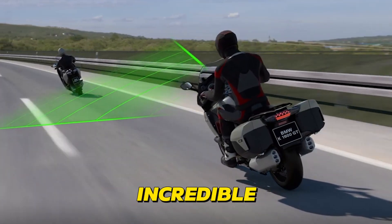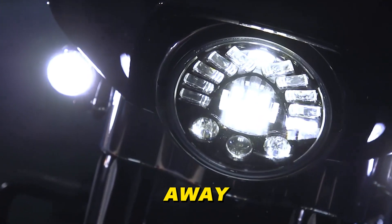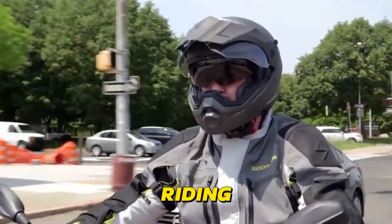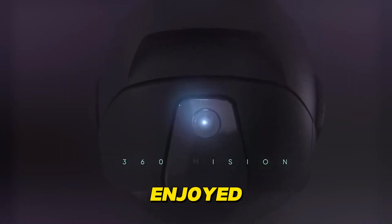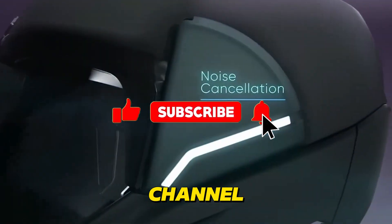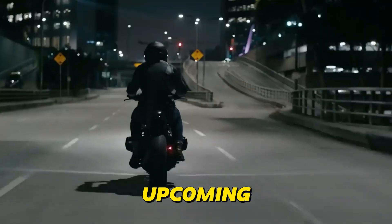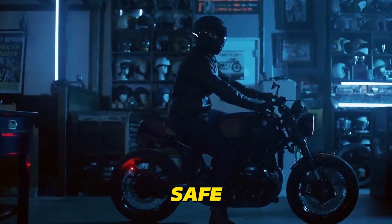Those were 20 incredible AI motorcycle gadgets available on Amazon in 2024. Which ones blew you away? Are you ready to upgrade your riding experience with AI? Let me know in the comments below! If you enjoyed this video, make sure to give it a thumbs up, subscribe to the channel, and hit that notification bell so you don't miss any of our upcoming content. Thanks for watching, and until next time, ride safe!